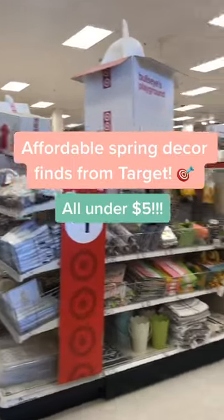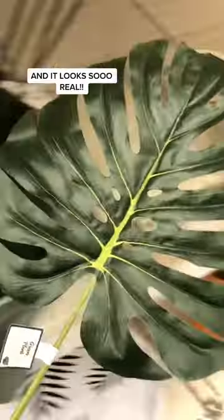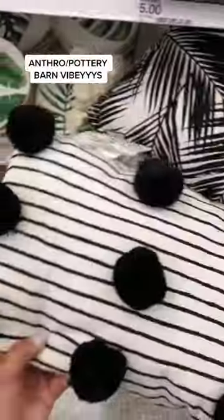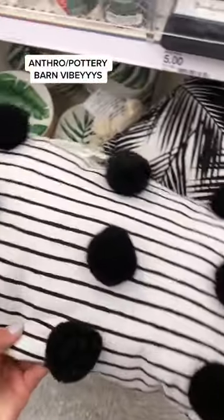Super cute and affordable spring decor from Target. This Monstera leaf is only $3 and it looks so good in a bottleneck vase. These decorative pillows are the cutest — they're perfect for spring and only $5.